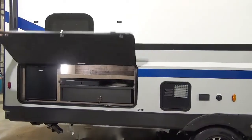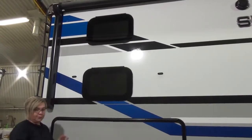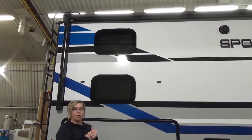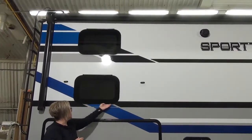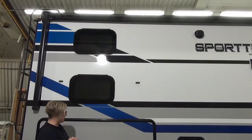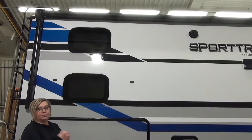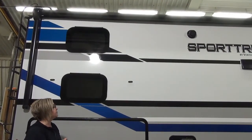Just going to get your attention by pointing to the windows here. Due to many shortages at the manufacturers, we've had to roll with the punches. They gave us these beautiful frameless windows on the Sporttrek for the next few weeks while they have a shortage with the other ones. So please scroll through the exact photos — that will be the unit you're going to be buying. This model right today has the frameless windows.